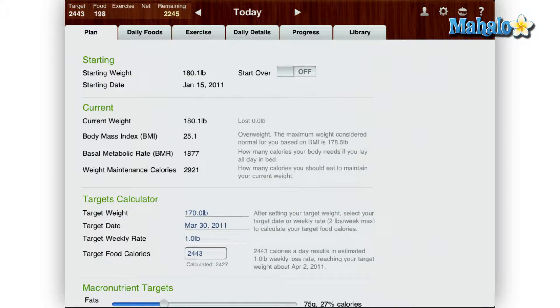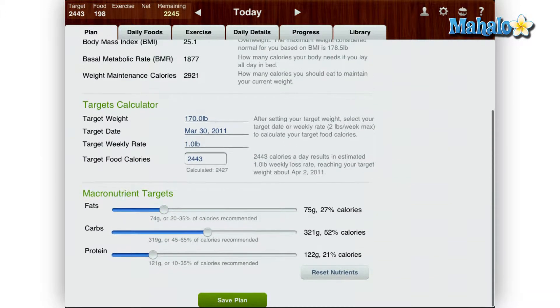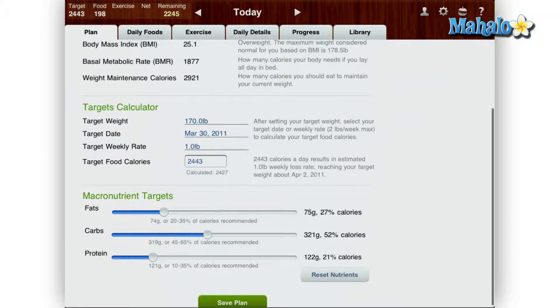But that's just the tip of the iceberg. With MyNet Diary you can also set up your own personal diet goals with your weight, height and body size. Then add your daily meals.